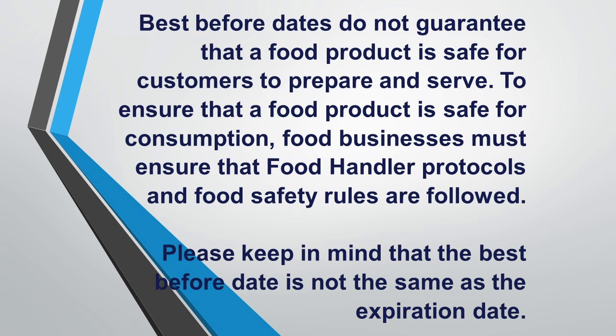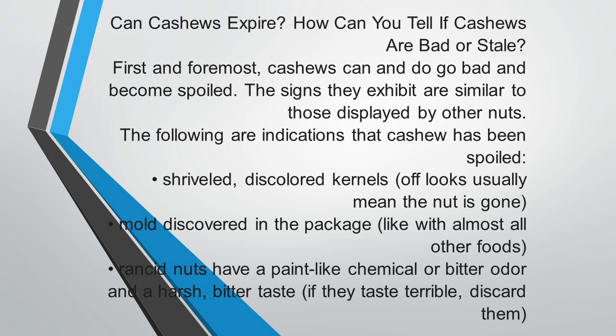This is important because cashew needs to be preserved if you're not consuming it within a month or two. Keep in mind that the best before date is not the same as the expiration date. Can cashews expire? Can cashews get spoiled? How can you tell if cashews are bad or stale? First and foremost, cashews can and do go bad and can become spoiled.